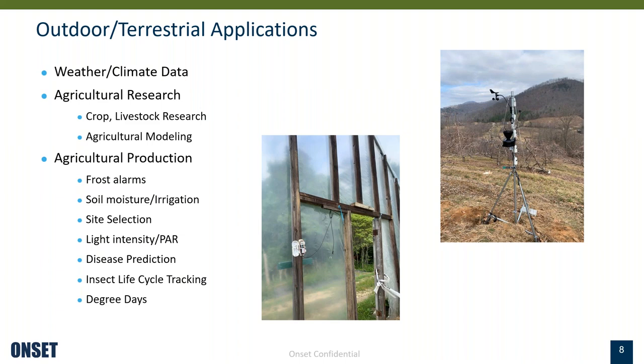Going over some of the outdoor applications: weather and climate data is a very popular use of these products. Many of the outdoor products are very rugged — they can withstand extreme temperatures and climate conditions. So even if the data can't be accessed frequently due to a lack of cellular connectivity, these loggers will continue to collect data in extreme environments. In agricultural research, they might be used for collecting weather data at a research site, monitoring soil moisture conditions under various microclimate conditions or irrigation management protocols, and helping develop and validate agricultural models with consistent weather data.